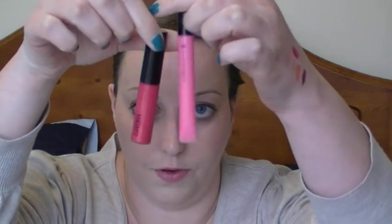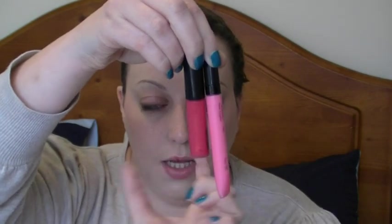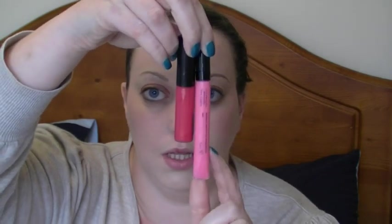In terms of the amount you get, the Illamasqua lip glosses contain 7ml of product. A MAC lip gloss — which I've got out for comparison — lists theirs in fluid ounces and grams: 4.8 grams of product. Holding them up side by side, the MAC one is slightly chunkier and wider, but the Illamasqua one is longer, so you'd probably get a little bit more in the Illamasqua.